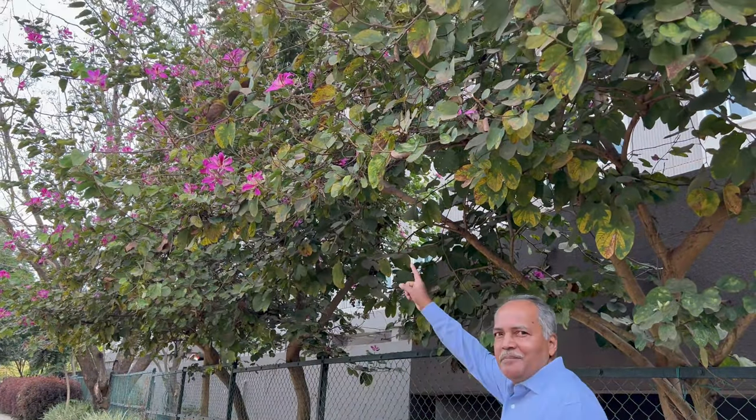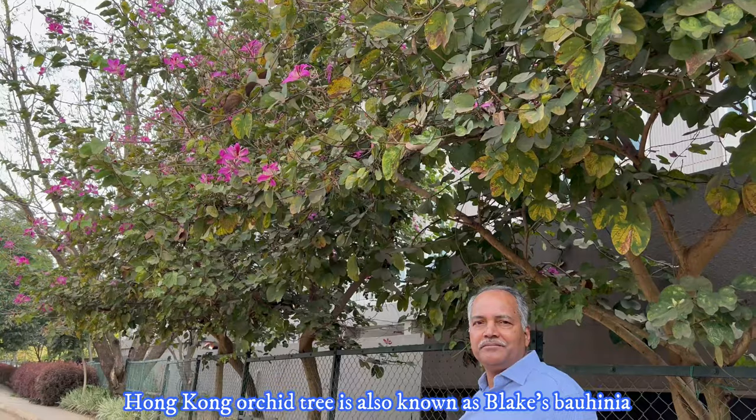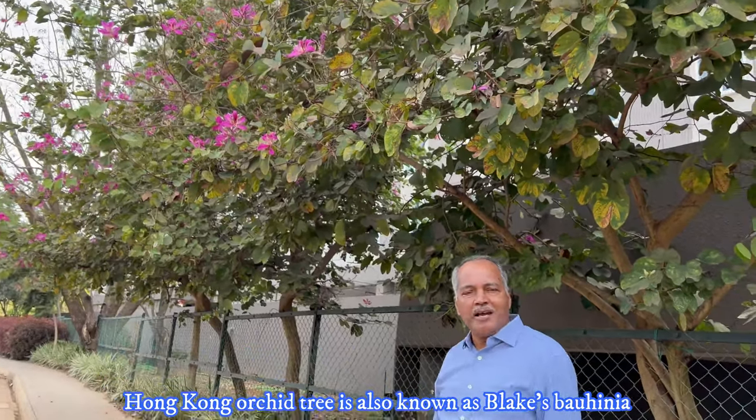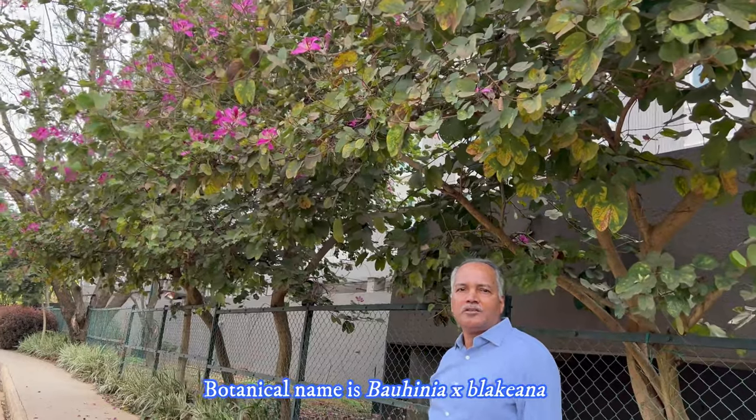Welcome to my channel The Leafs Passion for Trees. Let us look at this magnificent tree. It is called Hong Kong Orchid tree, also known as Blakeana Bauhinia. Its botanical name is Bauhinia x Blakeana.